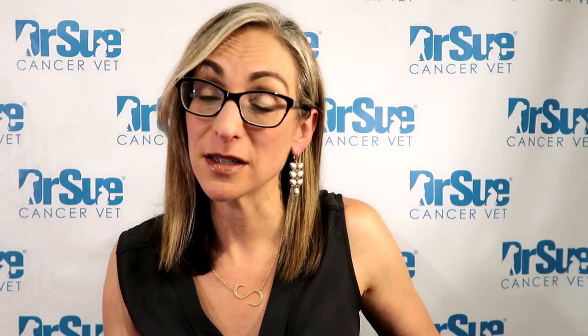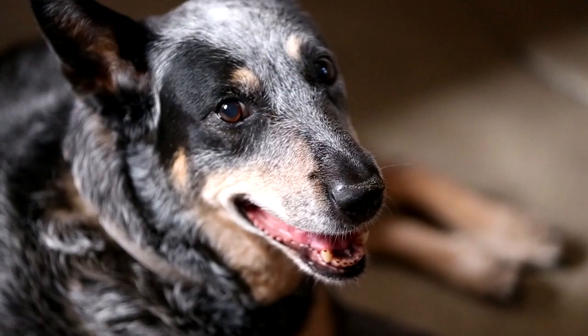Oral cancer — cancer of the mouth — is the fourth most common cancer in dogs. A foul smell can be a sign of oral cancer, but also of dental disease, so it's important to follow up on that. Not all pets with oral cancer will exhibit pain with eating, so consult your veterinarian if you notice a foul smell. Sedation is often needed for a thorough oral exam, since it's very difficult to do a complete exam in a dog or cat without it.